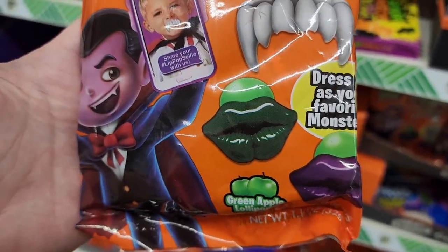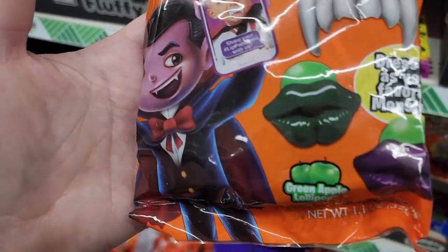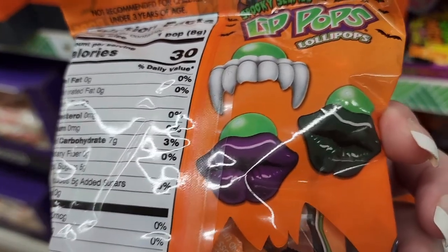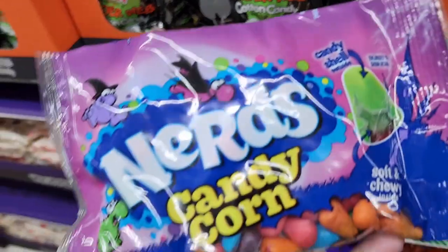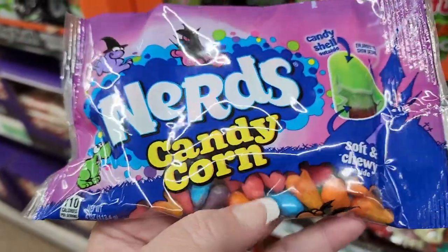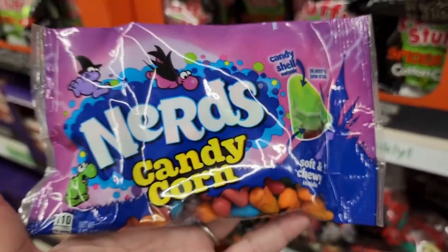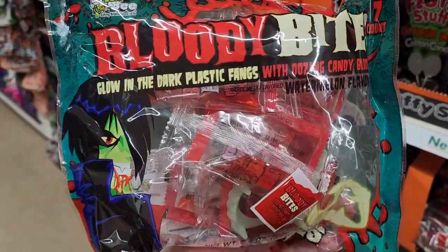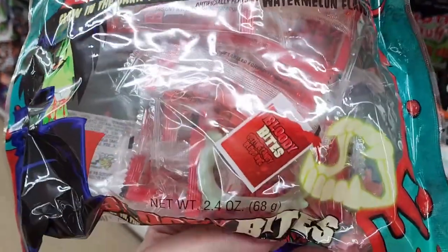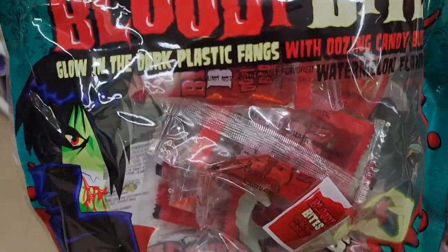Lip pops — lollipops — and they have green apple. It looks like there might be more than one flavor but two different colors. So it's green apple lollipops and they're attached to these teeth and lips. Nerds candy corn — those look really really good. You have a candy shell and inside is soft and chewy. Now that's some candy corn I could eat.